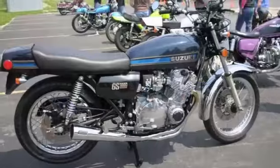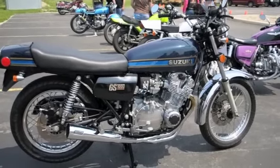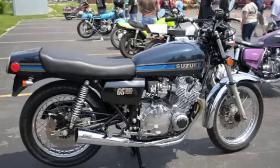Hayden Honda 2011. This is Kendallville TV and we're at the Hayden Antique Motorcycle Rally and we have a gentleman here with a nice bike.